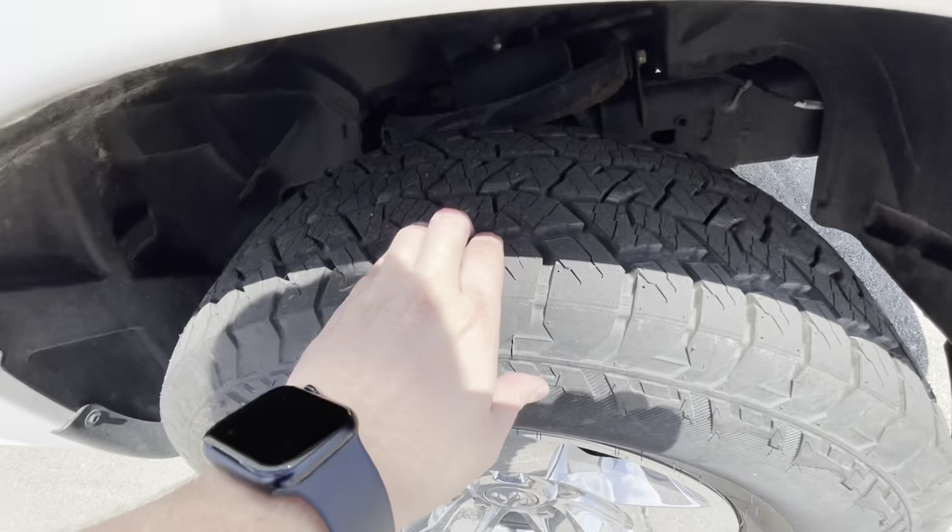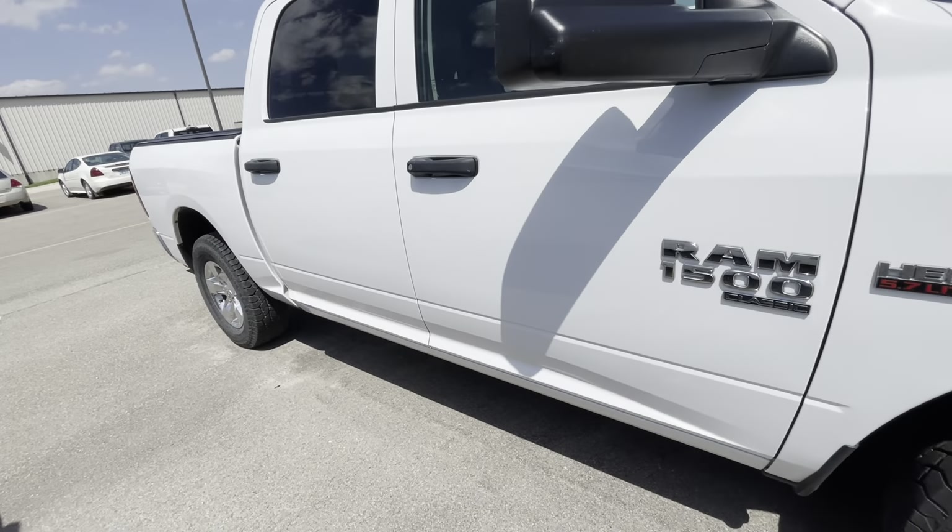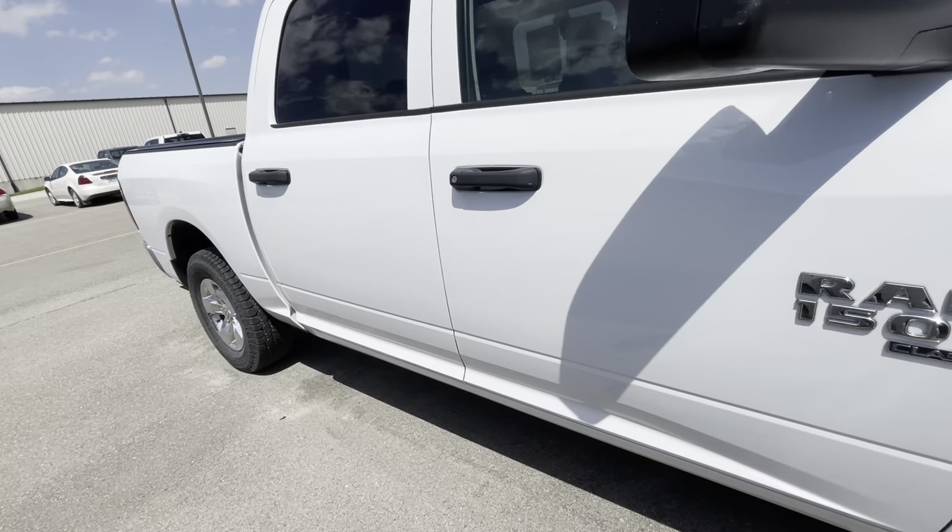Come and check out the tires — got good tread on them yet. Not seeing any dents, dings, or scratches, nothing like that down this passenger side.